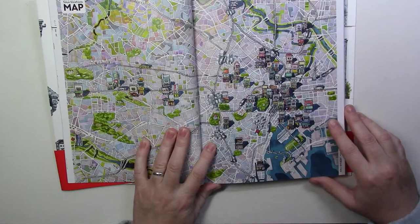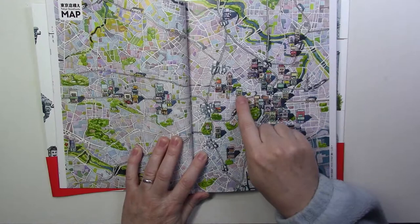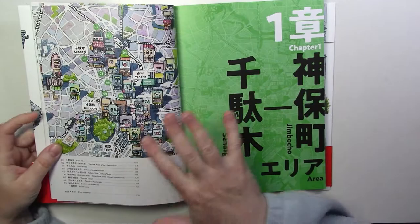You have a map of Tokyo and the area, and the book is so detailed — the attention to detail is amazing. You have the map and the location of all the little storefronts. It's really cute. The chapters are organized by areas.